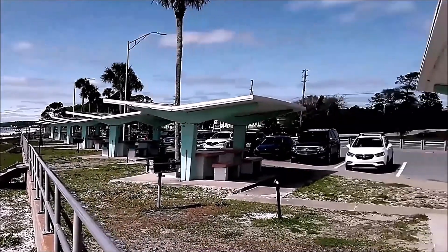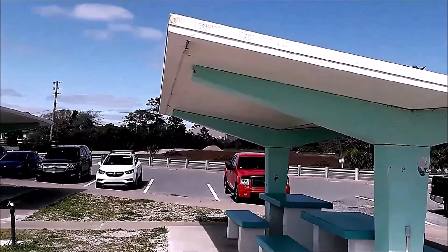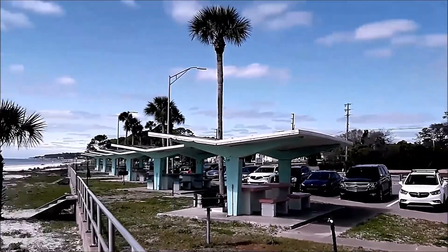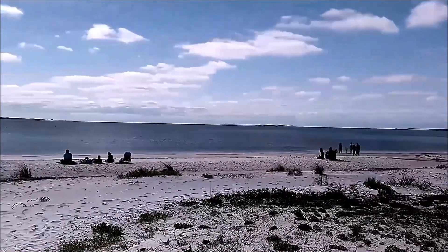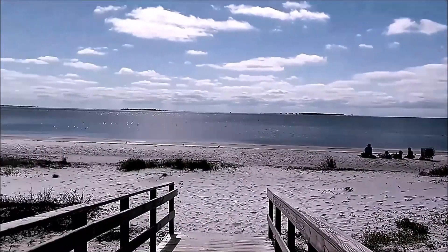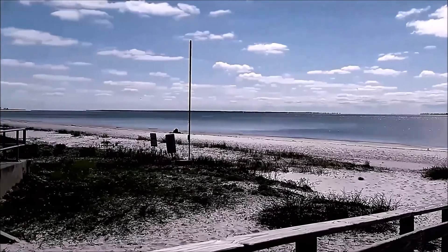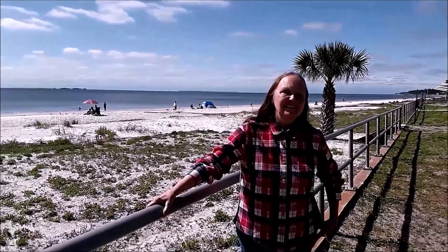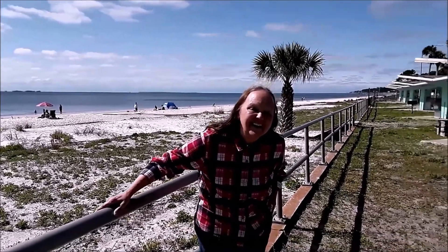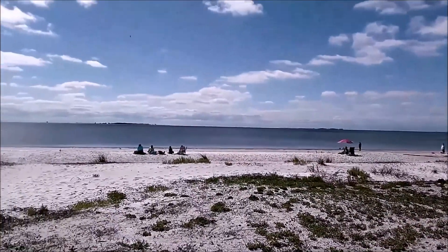We stopped at a place to eat lunch. You can see the coast highway right over here. It's a nice place right down by the beach. It's a little bit cool today.